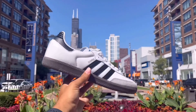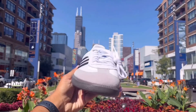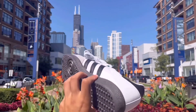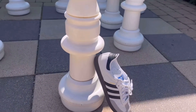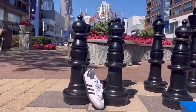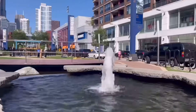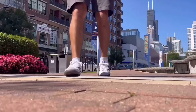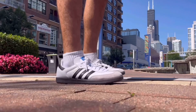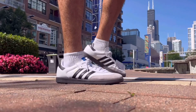Starting off at number 5, we have the Adidas Samba. This shoe is really the only outlier on this list because it didn't release in 2023, but it had one heck of a year. The resurgence of the Samba has been accredited due to TikTok, due to social media, and honestly it's just a classic silhouette with great materials. I was super happy to try these on, and the video I made on these did really well, so there's a lot of interest and hype around it.